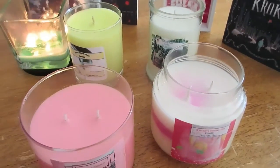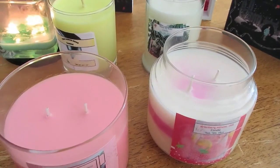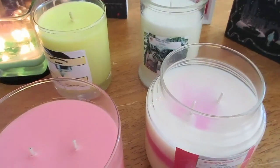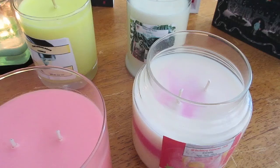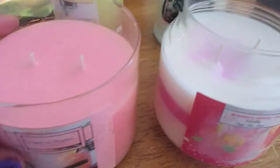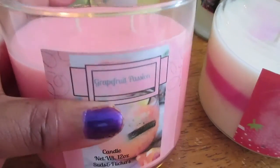Hi guys, it is Sides and Flickers and I'm going to be giving you the scent description for my candle haul. These are all my candles that I made and I'm going to be curing these. Let's move on to scent throw for my Grapefruit Passion.